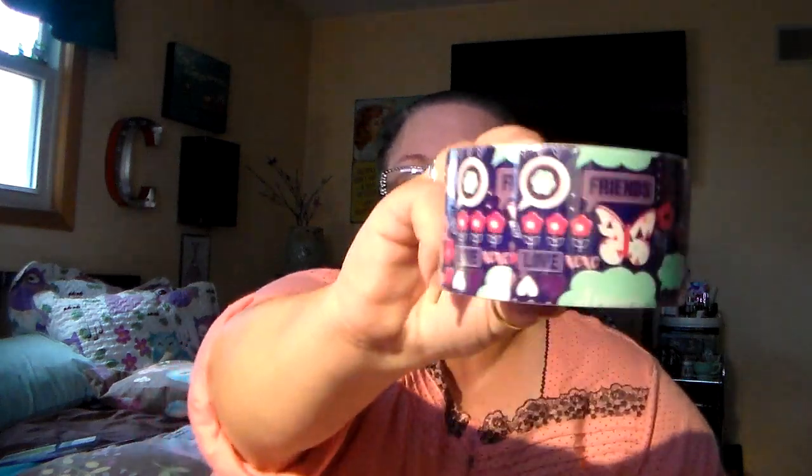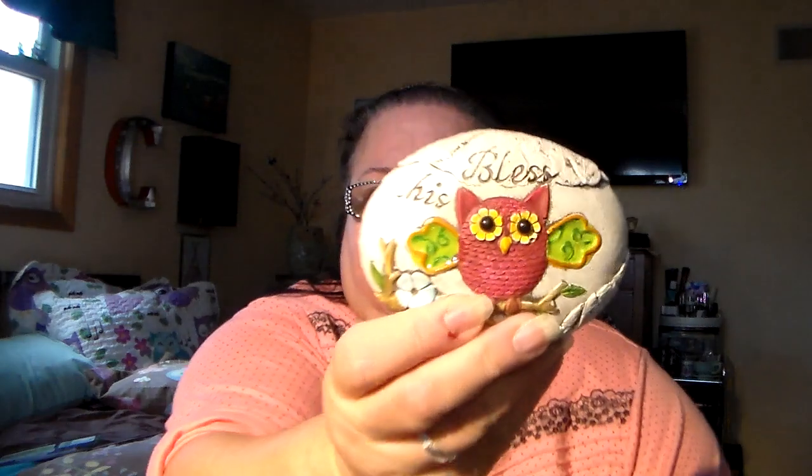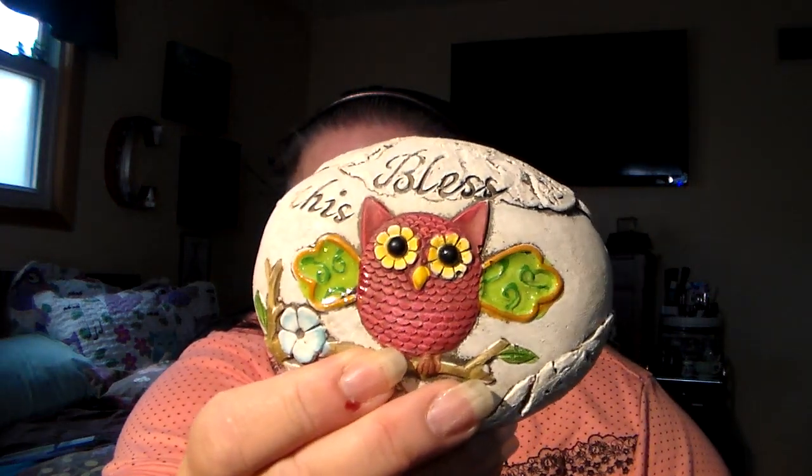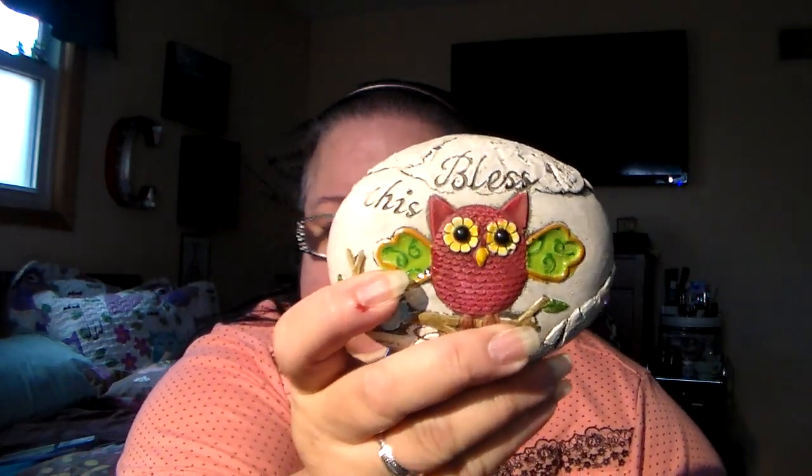Let's see what else we got here in the goodie bag. They had a lot of duct tape, only got this one. Got that one, thought it was pretty. I found they have a lot of stuff for the garden this year. Out of all of them, the only one I got was this one and it says 'Bless This Garden' and it's a little rock. Got the little rock.